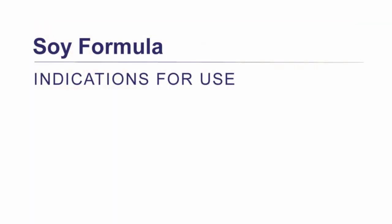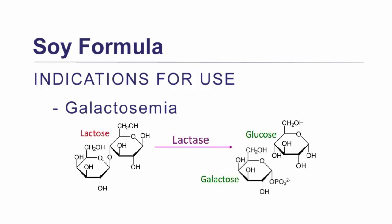There are a couple of actual indications for soy formula. One is galactosemia — the inability to metabolize galactose properly. We know from the last episode that galactose is one of the two sugars that makes up lactose, so since soy formula is totally lactose-free, it is a great option for babies with this medical diagnosis.